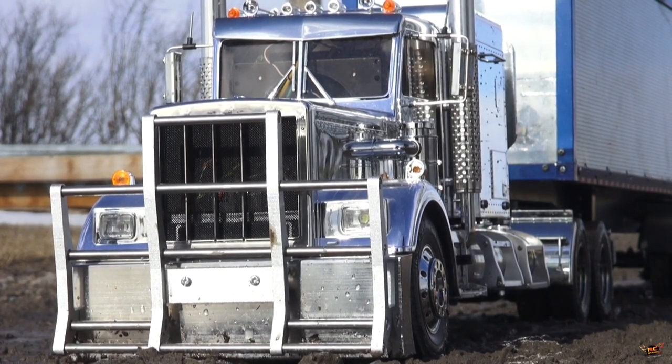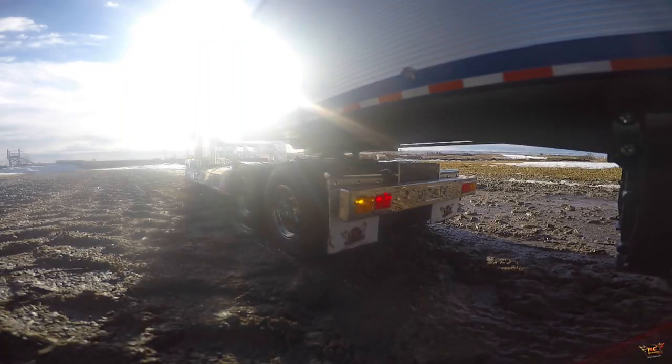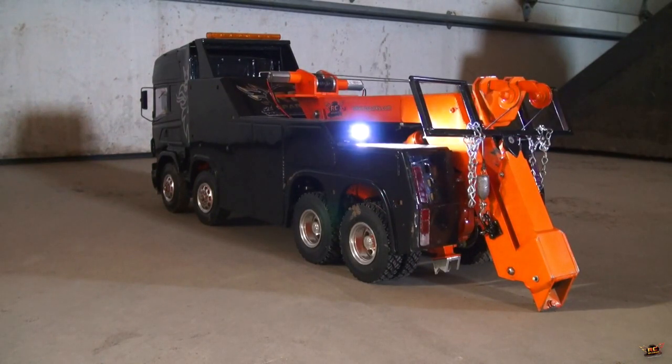CHP needs an ETA for a heavy-duty tow on a tractor-trailer. It's less than 30 or 40 minutes — I gotta switch trucks. Copy that. About 30 to 40 minutes.